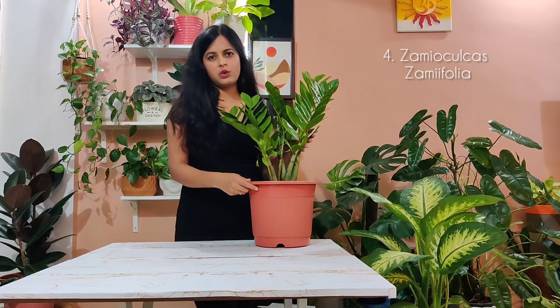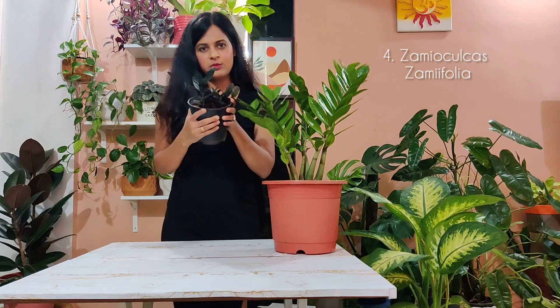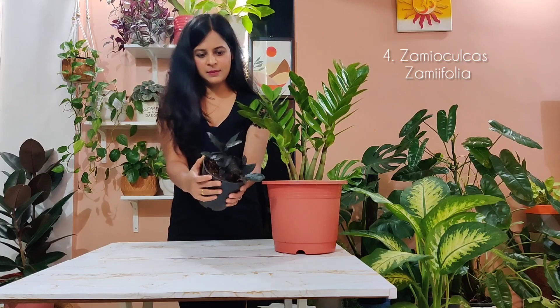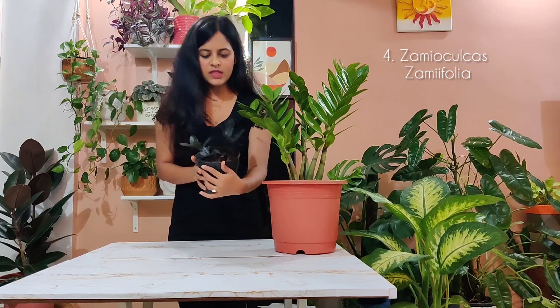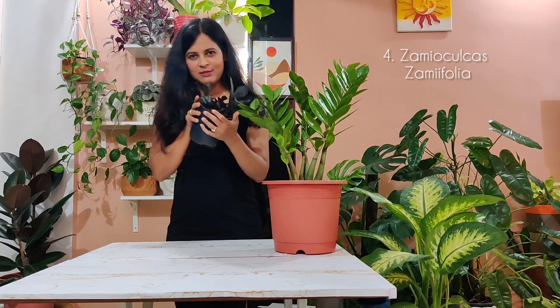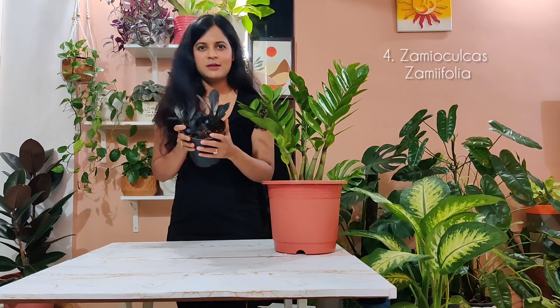Do not keep it outside in rain — that's what I did, and it received a lot of water, and that is why some of the bottom leaves have started to turn yellow. Just do not overwater it. I also wanted to mention another ZZ plant that I have — this is called the Black ZZ, also known as ZZ Raven. It's similar to the regular ZZ plant but it has black foliage. I love this plant so much and I got it from Japtaap Nursery online. I love both these easy-to-care plants.